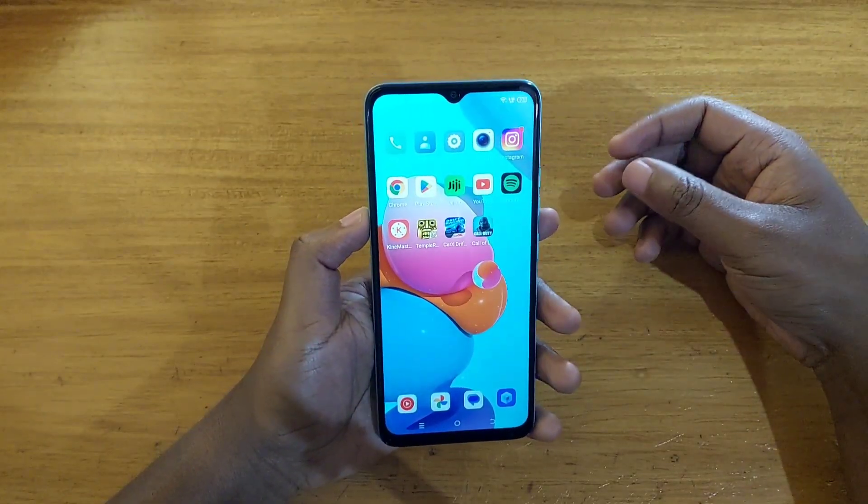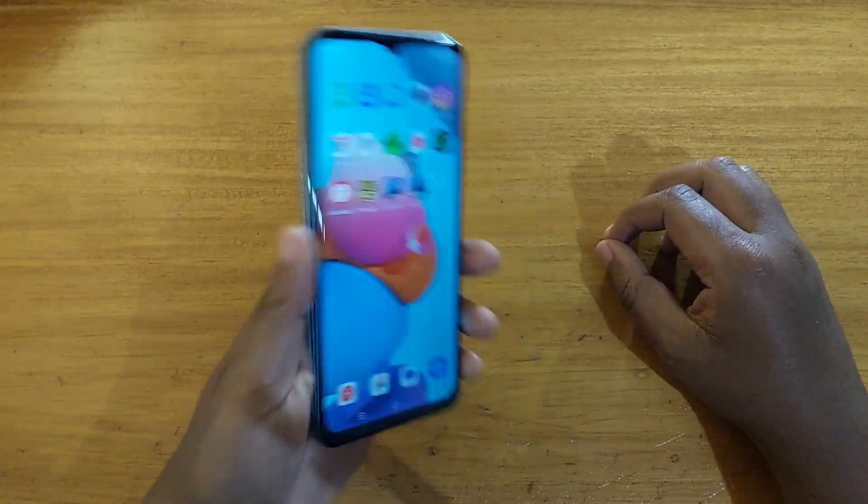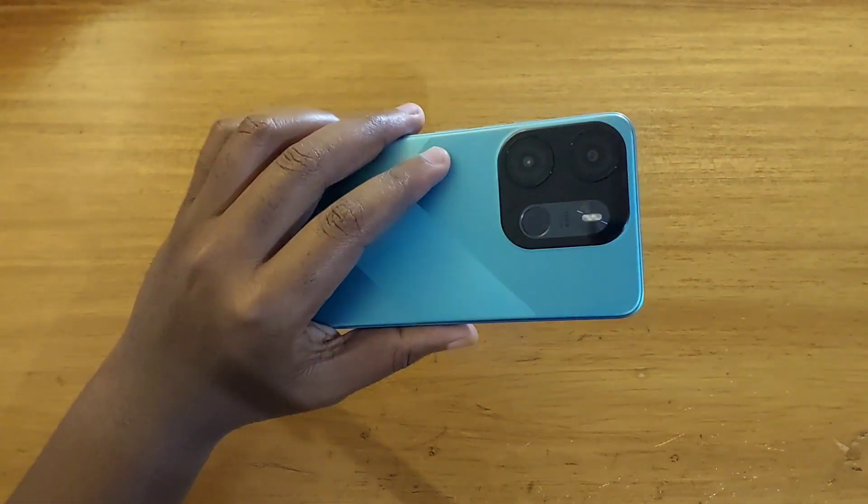As you can tell, it's kind of choppy when you're playing. It's not the best experience. So I would advise anyone not to buy this phone for gaming purposes.